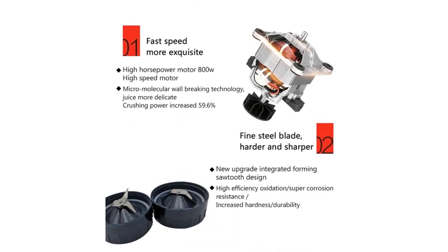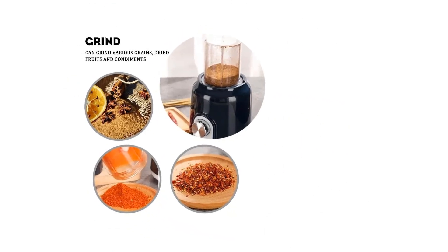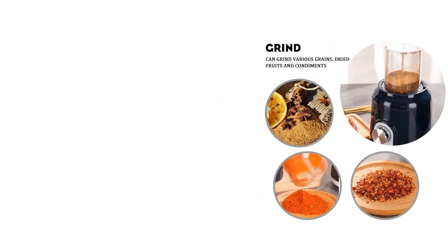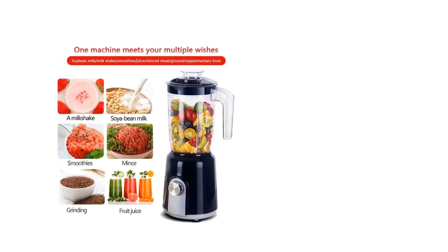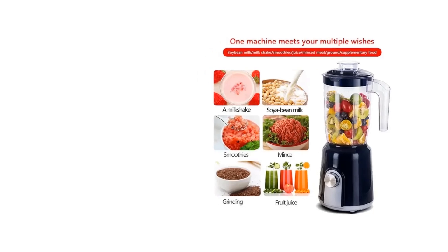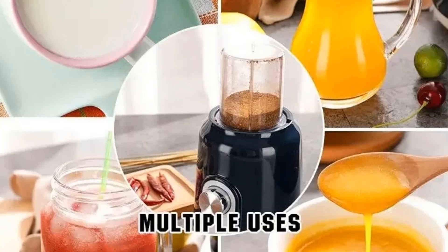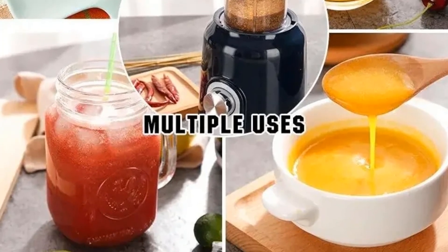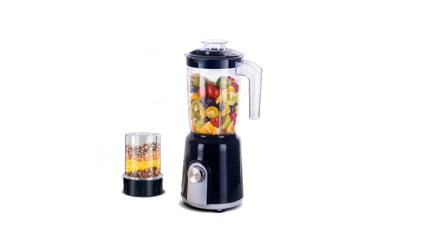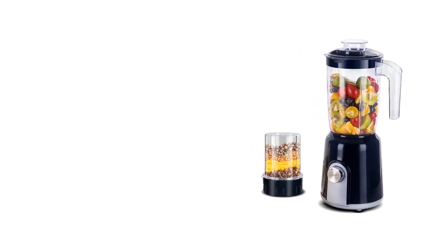Due to high temperature, do not put metal objects in the cup such as knives, forks, spoons, etc. Do not use the stirring rod when the motor is rotating to prevent danger. When using the stirring rod, be sure to cover the cup. When cleaning, be sure to separate the base and the container, and first confirm that the plug is unplugged. Do not wash the tools directly by hand — use cleaning tools such as a cleaning cloth or brush. Do not immerse the motor base in water or wash it in a dishwasher.